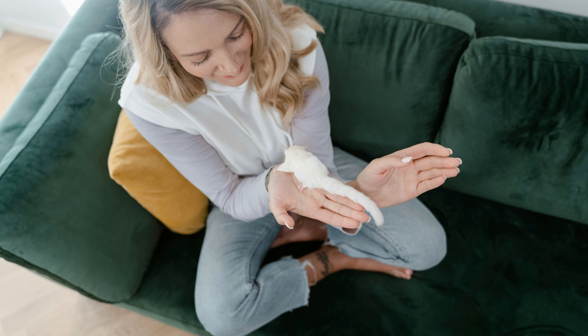Behavior: Sugar gliders are social animals that live in colonies in the wild. They are highly active at night, spending their evenings foraging for food and engaging in social interactions. In captivity, sugar gliders form strong bonds with their human caregivers and can be affectionate pets when properly socialized.